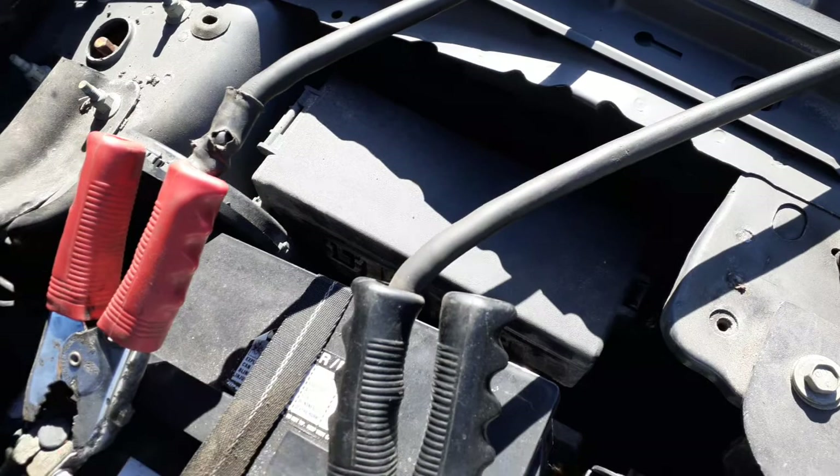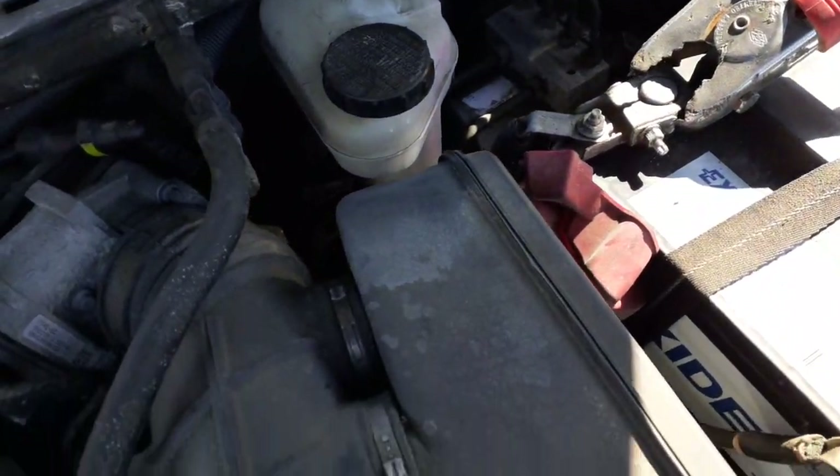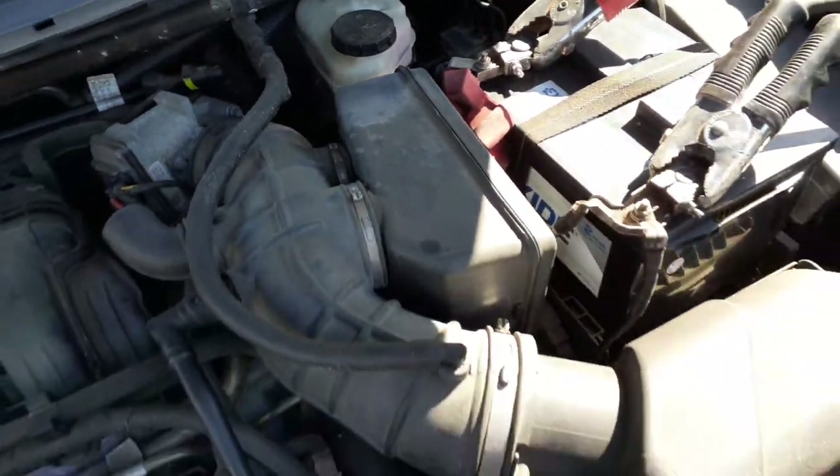There's an ABS unit in the back — need to check the ID on it. There's also the master booster.